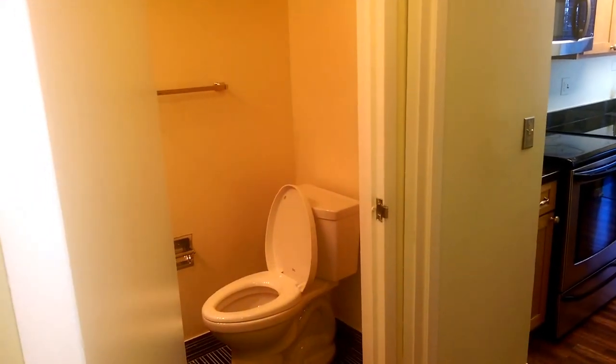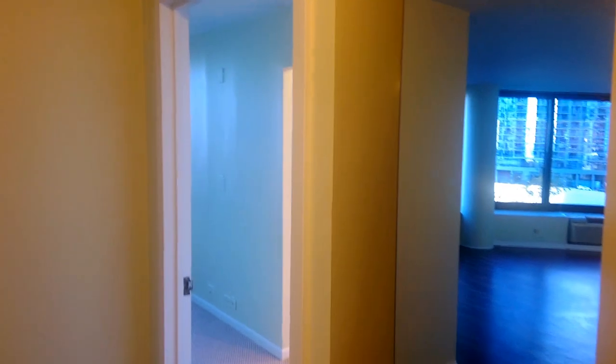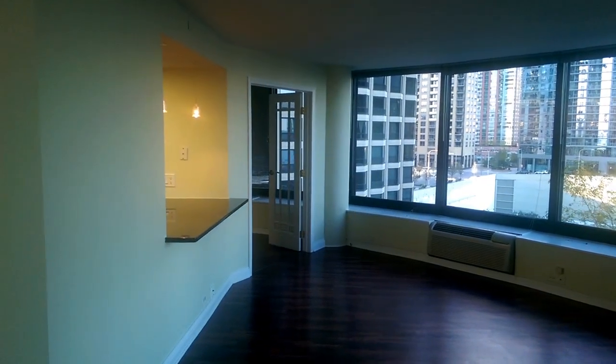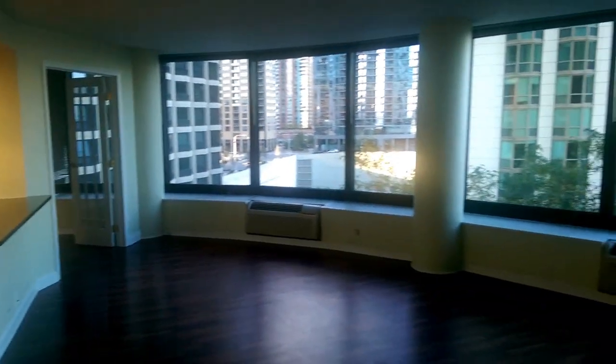Just to give you an orientation: walked in the front door, the kitchen and the half bathroom are on the left. There's a lot of closet space, and off to the middle and to the left is the living room, and this wraps all the way around.